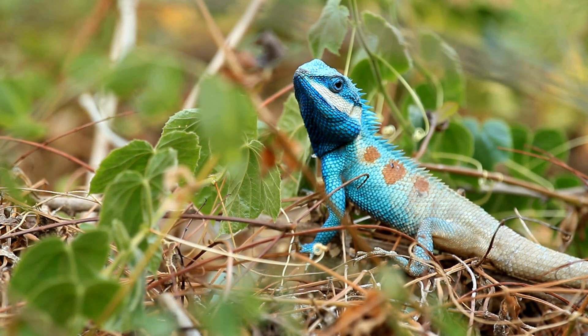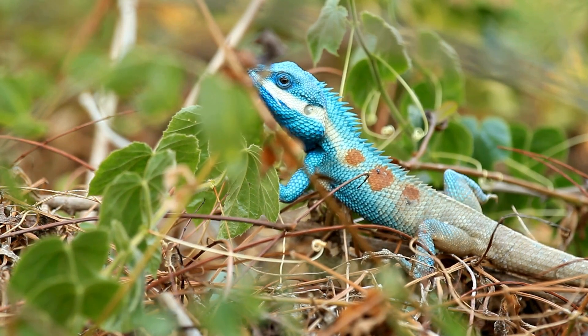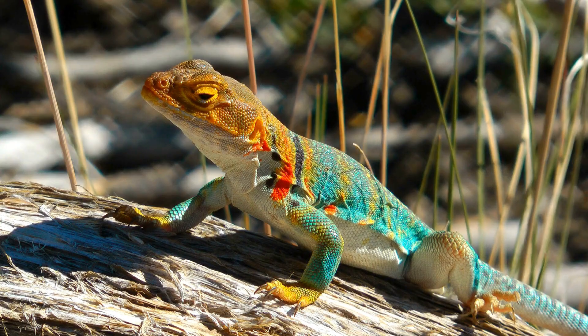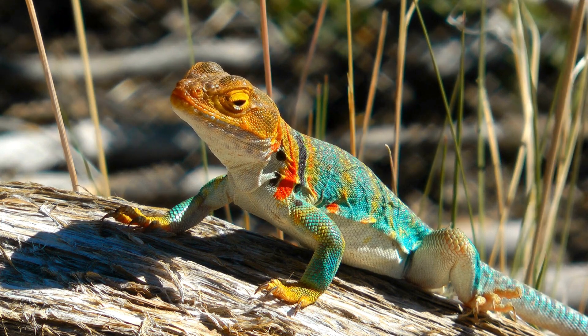A day in the life: behaviors and adaptations. Lizards and geckos exhibit fascinating behaviors. Many lizards are active during the day — they bask in the sun to warm their bodies, which allows them to hunt for insects and other small animals. Some lizards, like the chameleon, are masters of camouflage and can change their skin color to blend in with their surroundings.